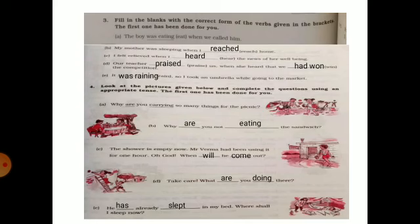Next, filling in the blanks with the correct form of the verb given in the bracket. 'The boy was eating when we called him.' 'My mother was sleeping when I reached home.' 'I felt relieved when I heard the news of her well-being.' 'Our teacher praised us when she heard that we had won the competition.' 'It was raining so I took an umbrella while going to the market.'